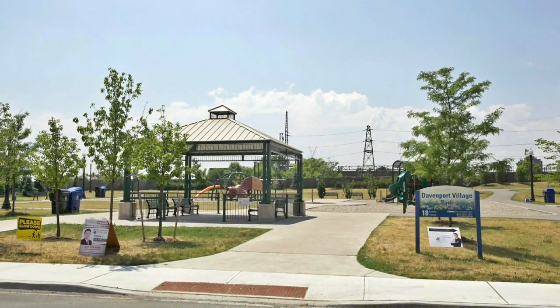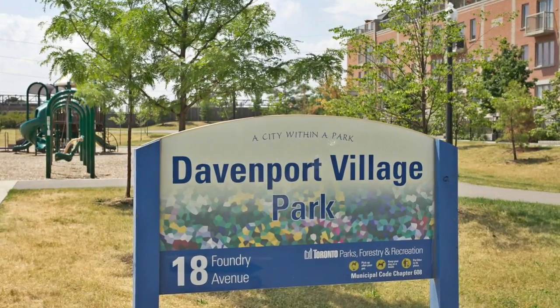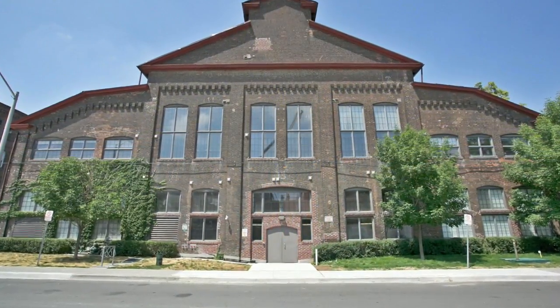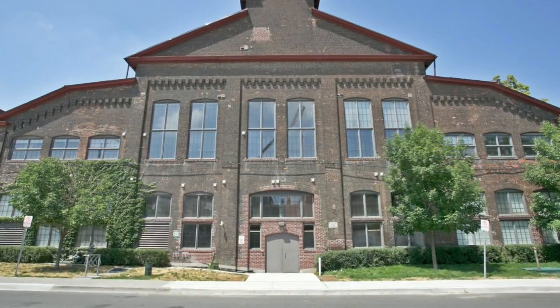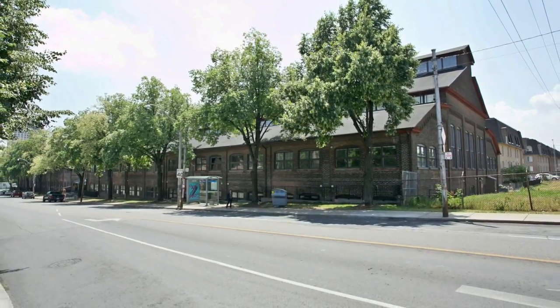For those of you who love the outdoors, venture to the parks located within walking distance. This super-hip location has TTC at your doorstep. You're also just steps away from Bloordale, Junction, and Corso Italia.